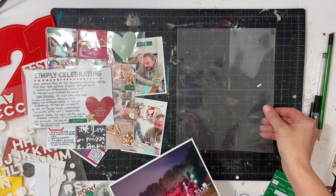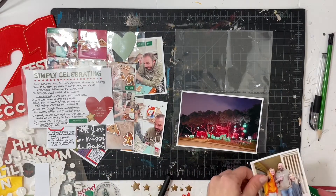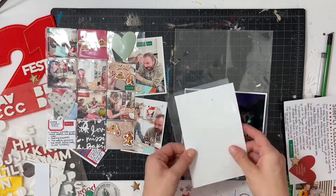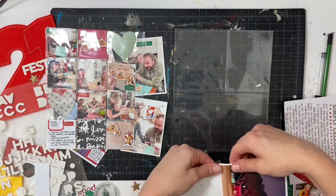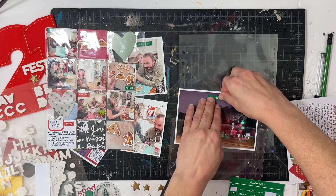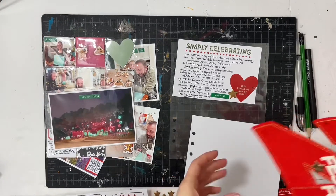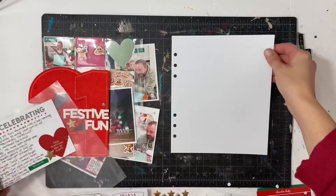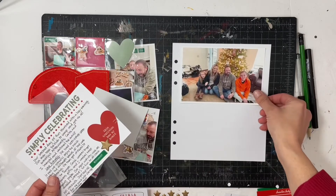Here is where I decided to make a full page outside-the-page-protector spread because I didn't want to use another page protector. I've just been really enjoying full page spreads, so I decided to cut some card stock and use that instead. Behind the shopping photo I put a photo of one of the houses that we saw with all the lights.